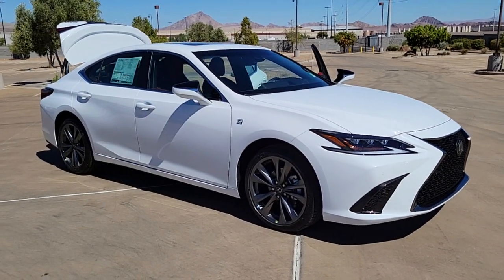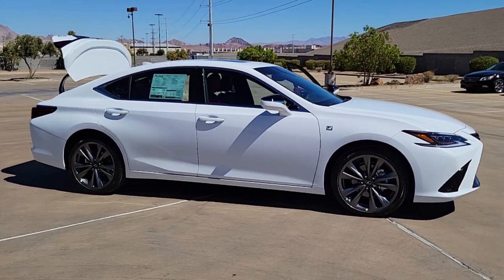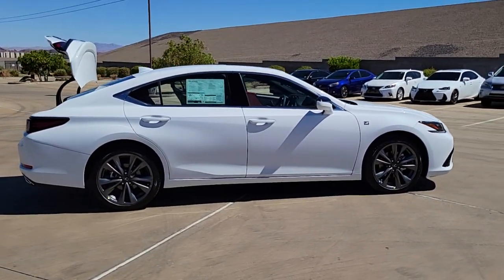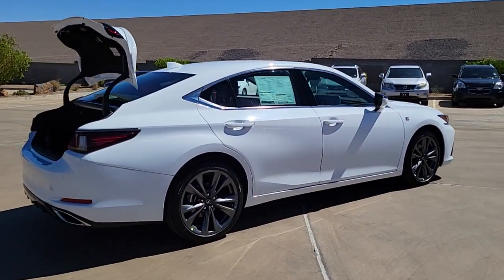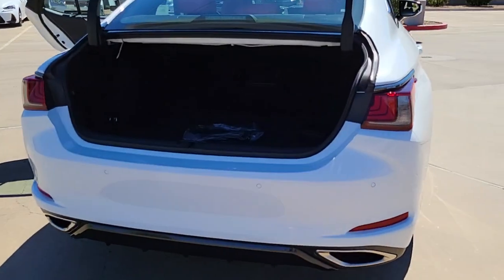Look no further than the 2021 Lexus ES. Enjoy a tour of this stylish Lexus ES, the spacious mid-size luxury sedan with alluring coupe-like lines and a tranquil cabin. Its plush comfort, advanced safety tech, and infotainment features make every journey pure pleasure.